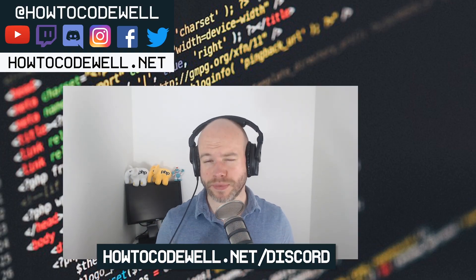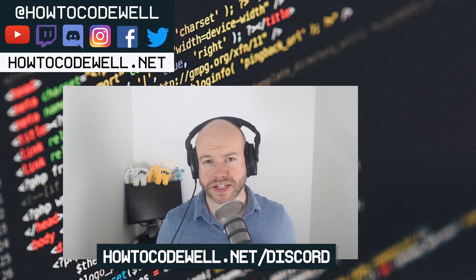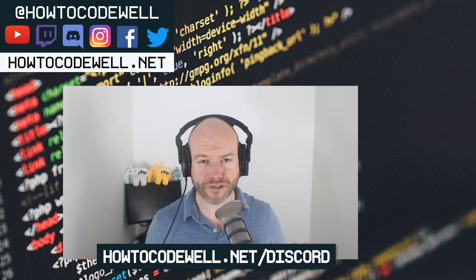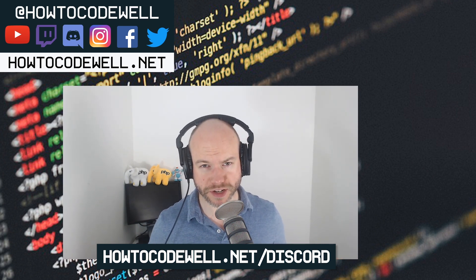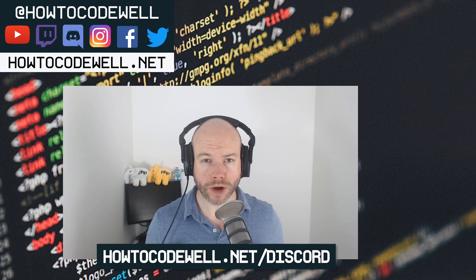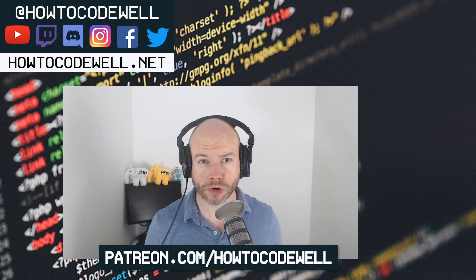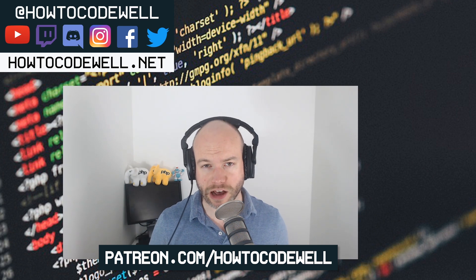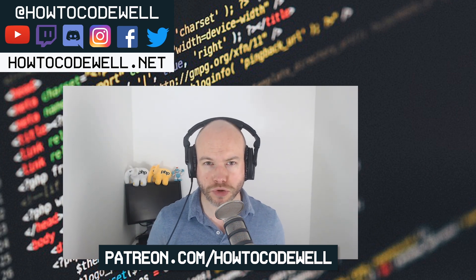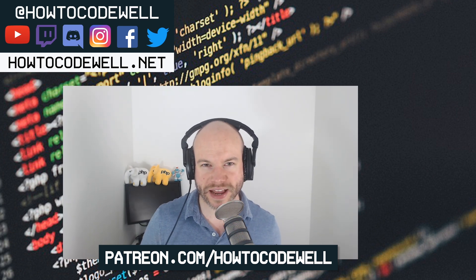Before we go, if anybody wants to join the Discord channel, then please do so — go to howtocodewell.net/discord. There are channels in there for coding help, coding challenges, new coders, lots of stuff for programming, and a nice little community building up. If you've got any coding questions, check out howtocodewell.net/discord. And if you want to support the channel and get early access to podcasts and tutorials on the YouTube channel, check out our Patreon account at patreon.com/howtocodewell. You'll also get access to the pro user Discord channels and voice chat channels. Thanks very much — happy coding, everyone. I'll see you in the next one. Cheers, bye.